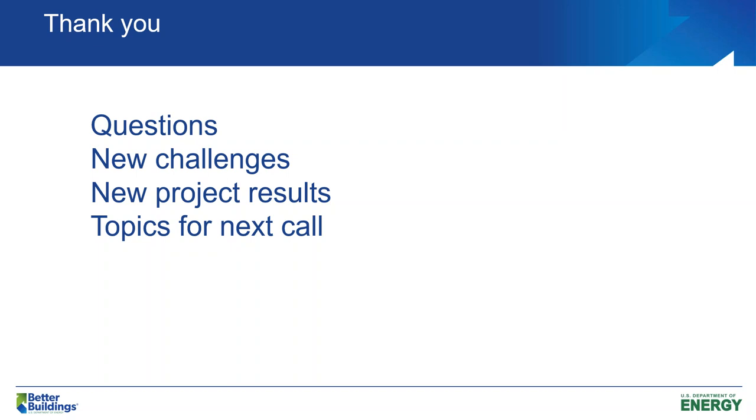That is the end of my presentation. Please let us know if you have any questions — submit through the chat box. If you have questions on what was presented today, on other resources or new project results, or have topics you'd like to see on our next call, please let us know. We'll give it a few minutes and see if we get any questions.